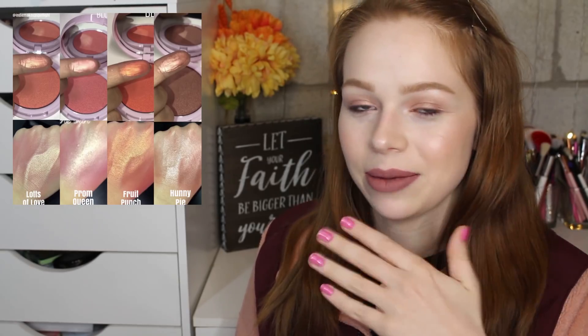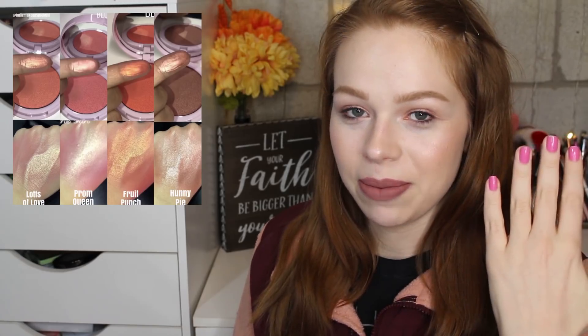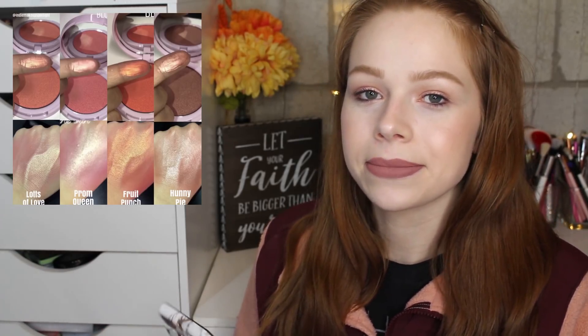Today the only matte things on my face were my brows and a little under-eye powder — everything else was glowy, satin, or metallic. So I definitely think these glowy blushers are right up my alley. I'm curious to see if anyone reviews them because I really haven't heard much about this brand before, but they look stunning.